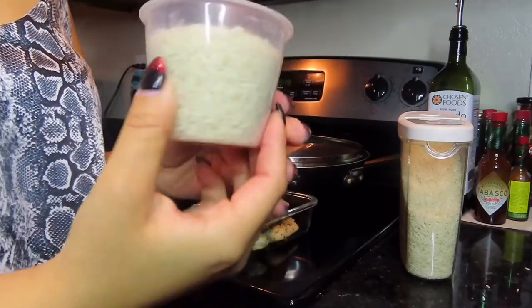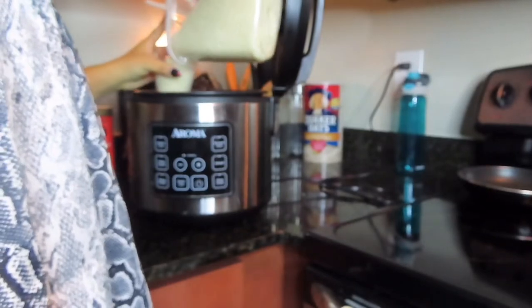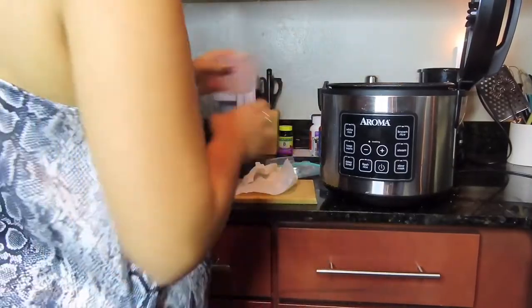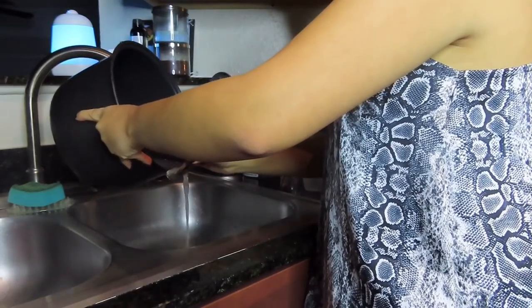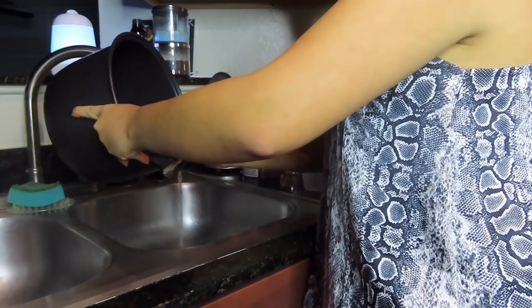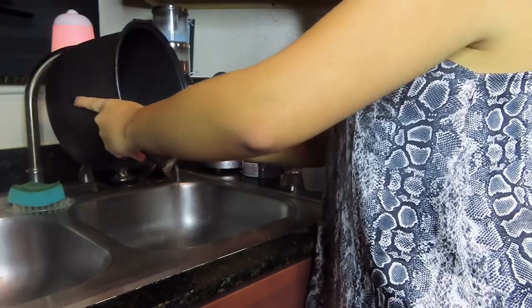We're going to make two cups of white rice. Keep in mind if you need more according to how much you need to eat, you can adjust that. Here I'm draining out the starch — I put in a little bit of water, drain it out, then add four cups of water to cook the rice.